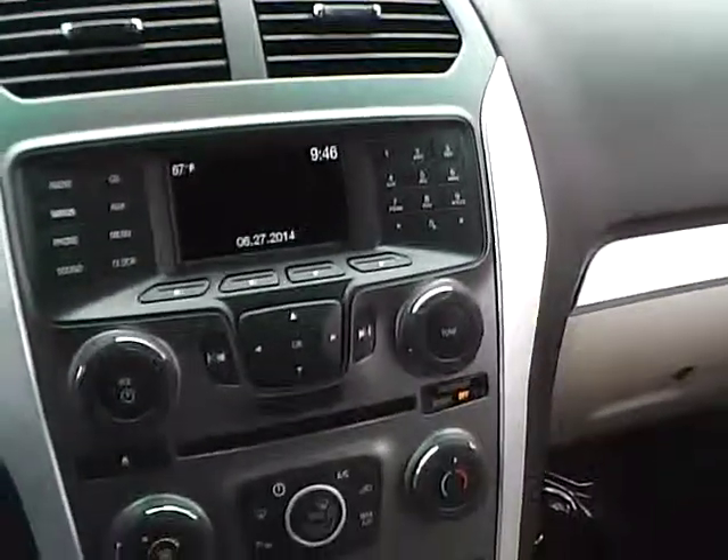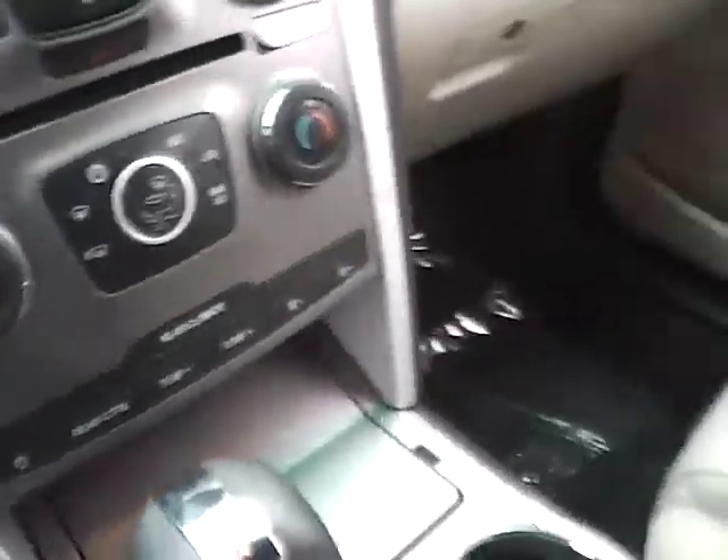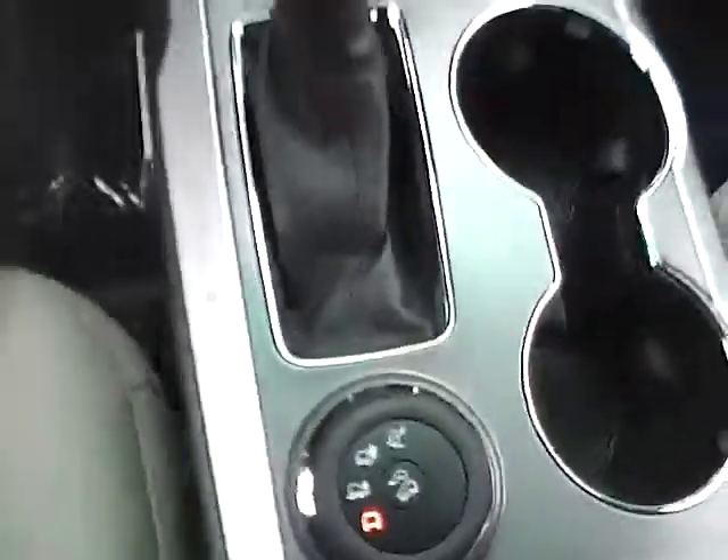The infotainment system includes a large display, satellite radio, CD player with MP3 playback, rear climate controls, select shift transmission, and a terrain management system.